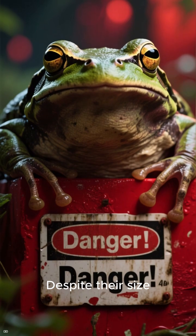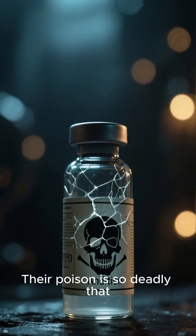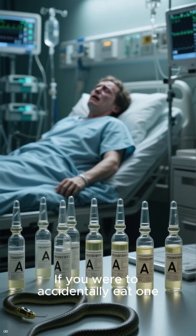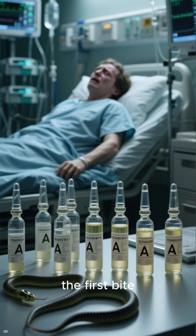Despite their size, both are equally dangerous. These frogs are actually poisonous, and their poison is so deadly that there is no known antidote. If you were to accidentally eat one, you would need up to 12 anti-venom injections — and that's only if you were lucky enough to survive the first bite.